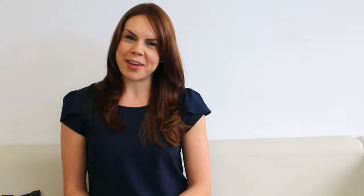So before you send your next email to your prospects and clients, here are three tips to consider to make it a little bit more effective.